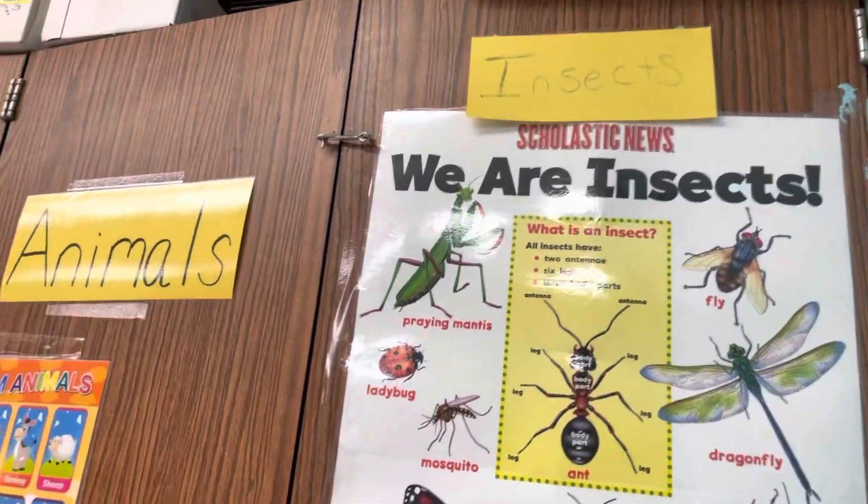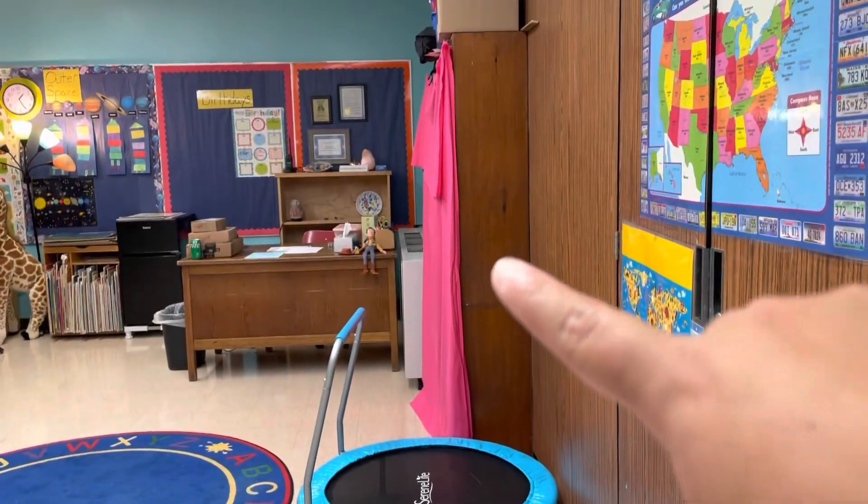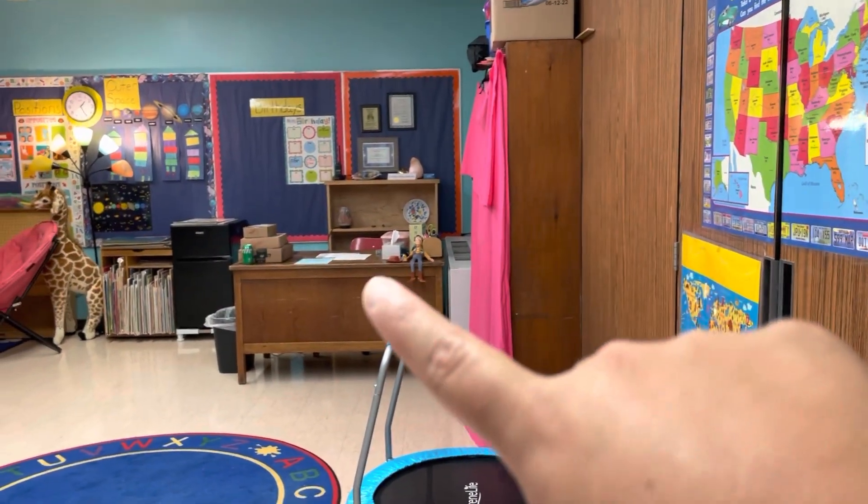So in here obviously is the bathroom with a place to change. Cabinets with a bunch of activities. A little trampoline. More stuff. A desk that doesn't really get used.